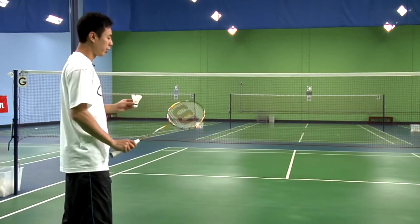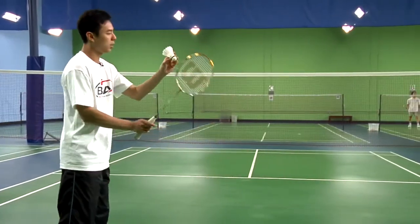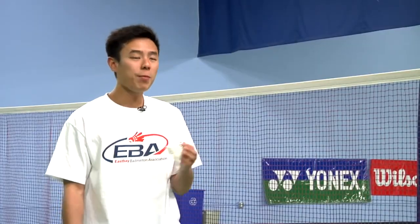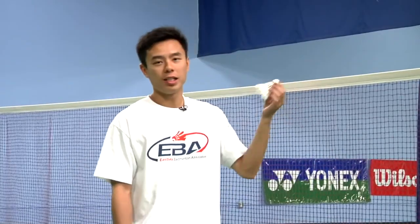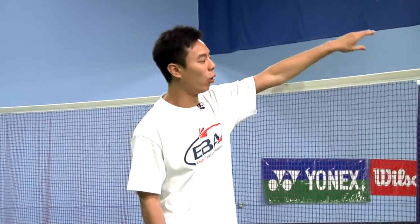For the forehand serve, the same concept applies — make sure the contact point is below the waist. A general tip for beginners for short serves: when you begin, aim for the white tape on the net. This way you'll practice getting it right over the tape.